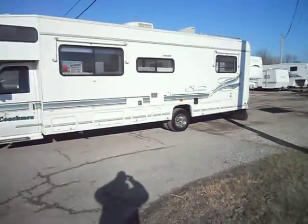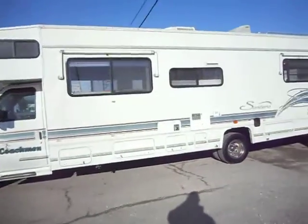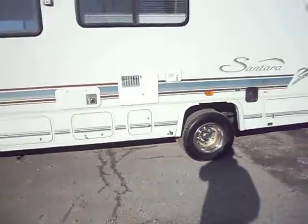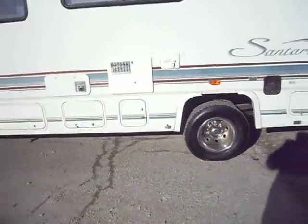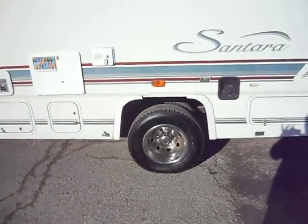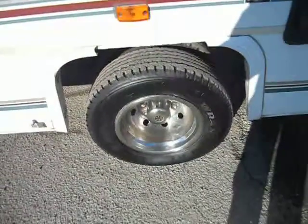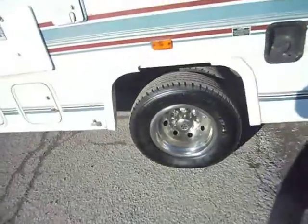Outside of the unit is in pretty good shape. It has smooth sides and good paint. A few of the stripes are starting to weather just a little bit. The basin storage has a 4,000 watt generator. This fender right here — the top part is cracked, as you can see. The tires are in good shape all the way around.